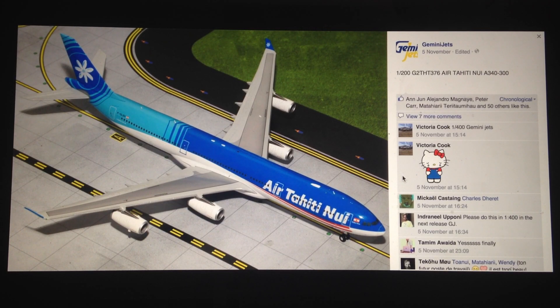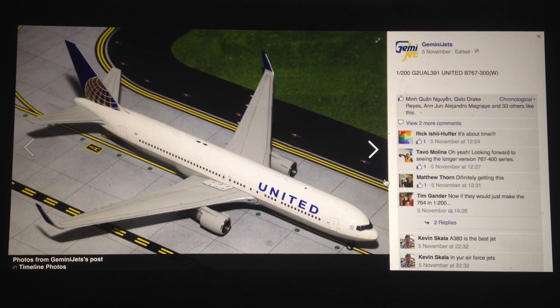And lastly, we have the Air Tahiti Nui A340-300. Good release — I'm happy with this. I do like Air Tahiti Nui. I like the little services from Papeete to Paris via LA. I just think they're a nice little airline and they've got an interesting livery that they've kept for quite a while now. It's been forever since we've seen an Air Tahiti Nui release. They haven't even changed the livery in all that time, and they're still using A340-300s. That was the Gemini Jets release.